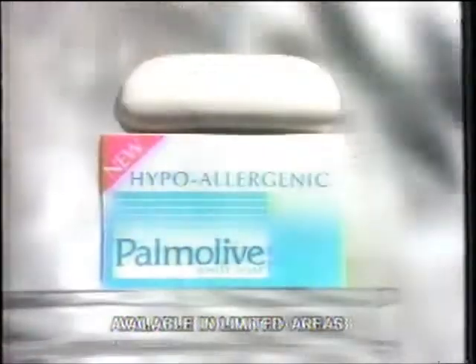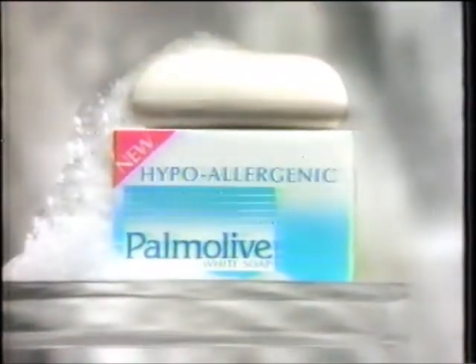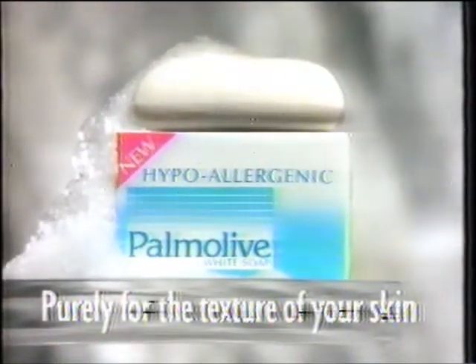Introducing Palmolive Hypoallergenic. Palmolive, a perfectly pure soap that smooths you for a skin texture that's fabulous to feel. New Palmolive Hypoallergenic — soap that cares purely for the texture of your skin.